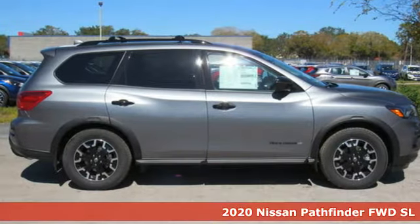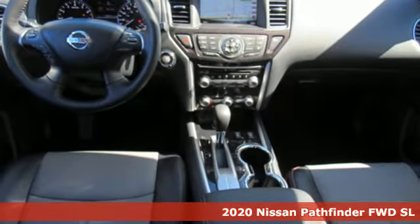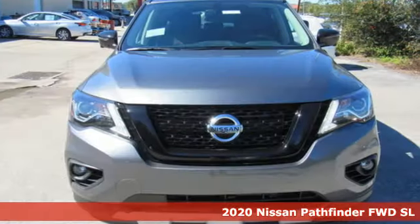Here's a new 2020 Nissan Pathfinder. It has room for what you need to bring, what you want to bring, and the unforgettable moments you will create.